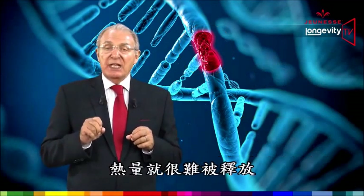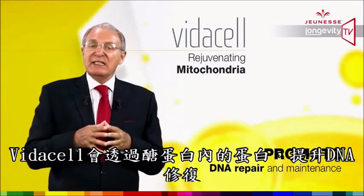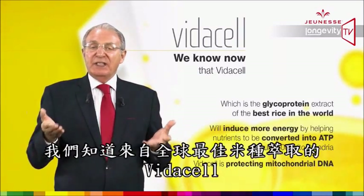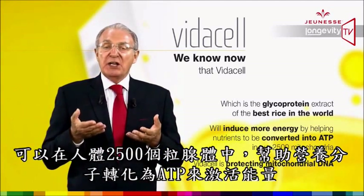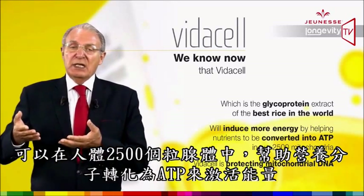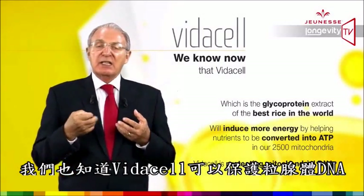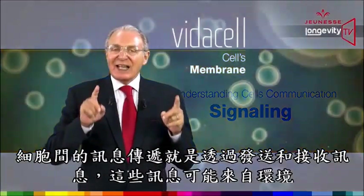If we don't have an immediate repair service, damage will be significant and energy release will be drastically reduced. VidaCell promotes DNA repair through the protein part of the glycoprotein. VidaCell, which is a glycoprotein extract of the best rice in the world, will induce more energy by helping nutrients be converted into ATP across all 2,500 mitochondria. VidaCell also protects mitochondrial DNA.